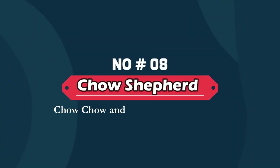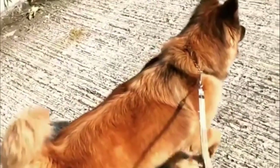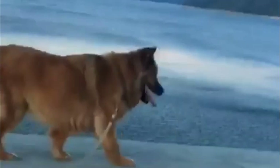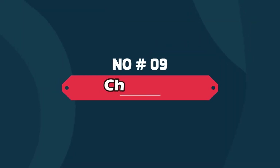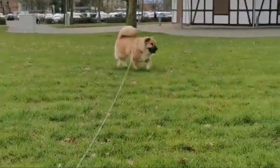Number eight: Chow Shepherd — Chow Chow and German Shepherd mix. The Chow Shepherd is a mixed breed dog, a cross between the Chow Chow and German Shepherd dog breeds. Medium to large in size, protective and playful, these pups inherited some of the best traits from both of their parents.